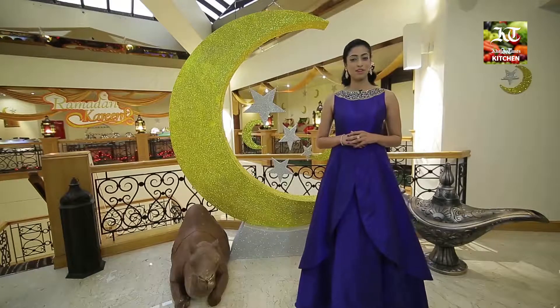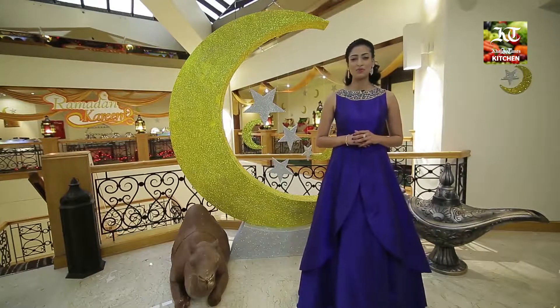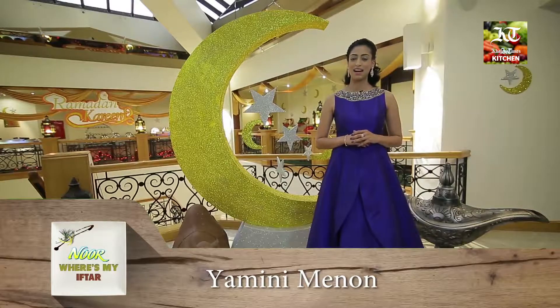Our quest for interesting iftar buffets has brought us to one of the oldest and most iconic hotel properties in the UAE. Hello and welcome to Noor Where's My Iftar? My name is Yamini and today we're at the Radisson Blue Hotel Dubai Deira Creek.